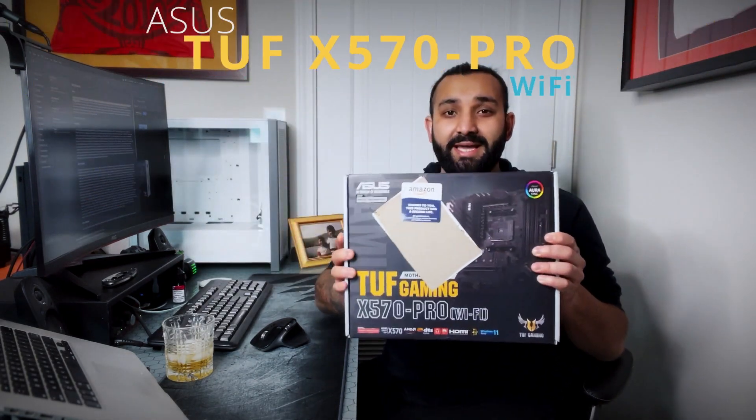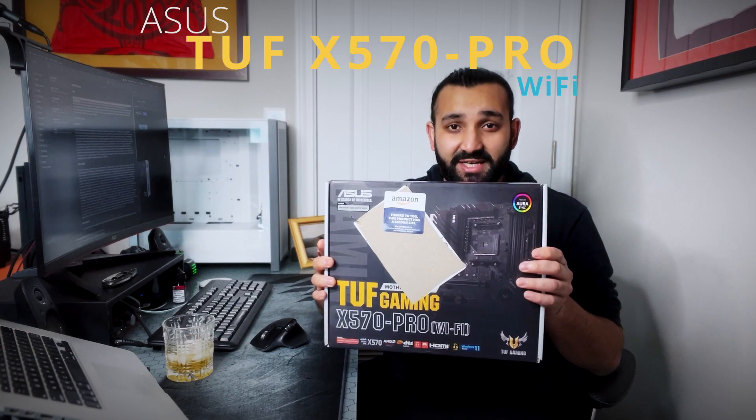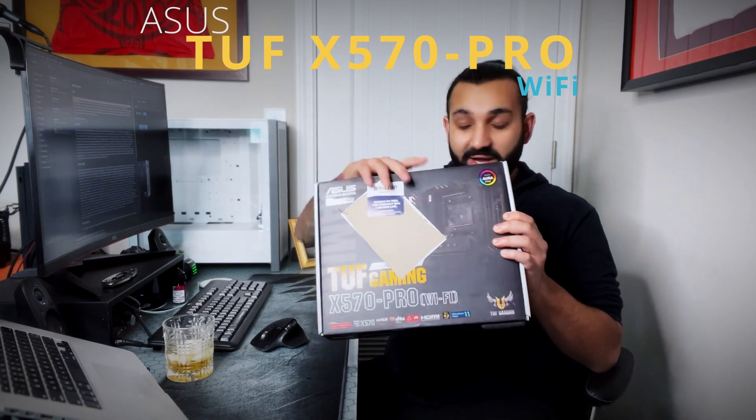Hello everyone, so I finally picked a motherboard and today we're gonna talk about my decision that landed me on the ASUS X570 Pro Wi-Fi. The last time I did a video I was outside and we had planes going by, and I had the AC and the wind creating a drone noise that I couldn't EQ out, so today we're doing this video right here on my desk.